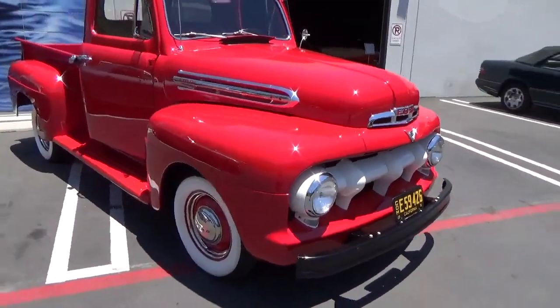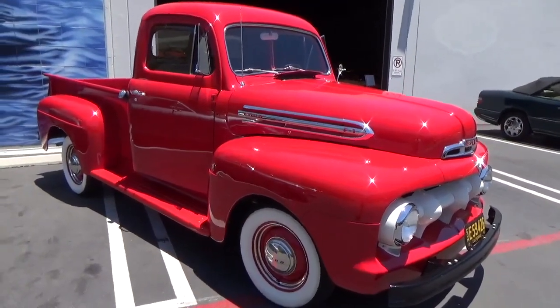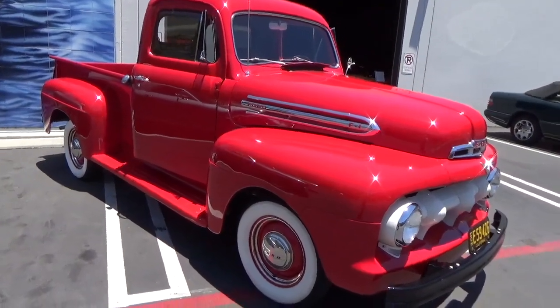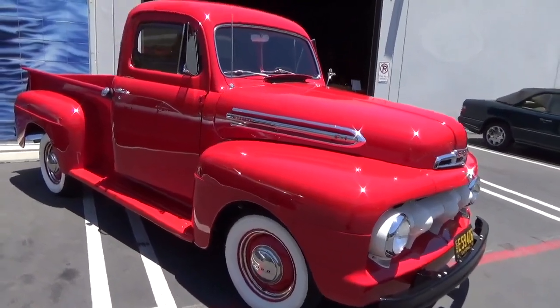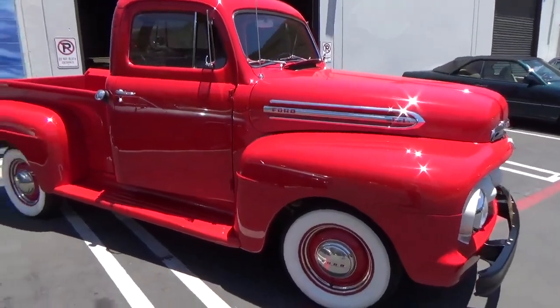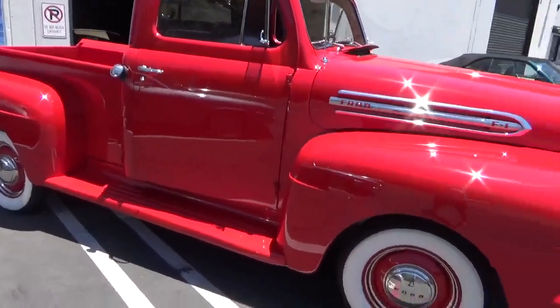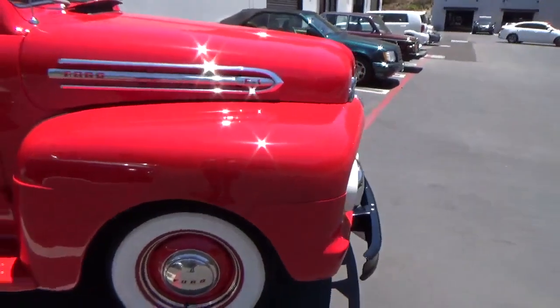They don't come much more pretty than this thing. This is a lock stock, completely stock, freshly restored 1951 Ford with a 239 flathead V8, three-speed column shift, completely stock and original.